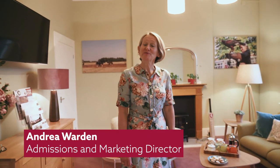Hello, welcome to the admissions department. Come and have a seat. How was your tour?